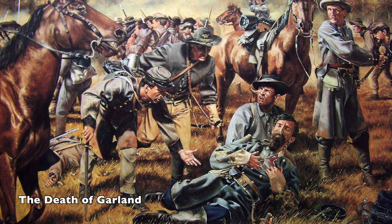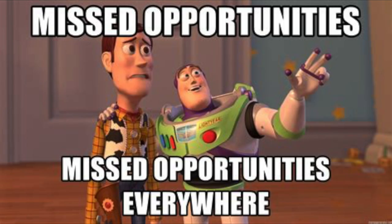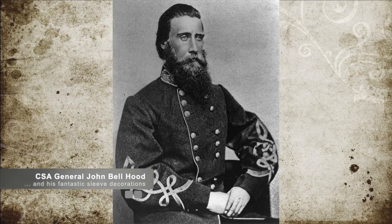Confederate Brigadier General Samuel Garland Jr.'s forces could not withstand the attack. They lost Garland himself, and once the Confederate commander was dead, the Confederate line collapsed. The Union troops decided to regroup and rest, enabling Confederate Commander Lee to reinforce his defenses with troops under C.S. Brigadier General John Bell Hood.